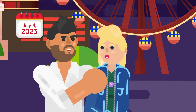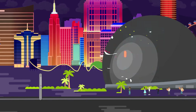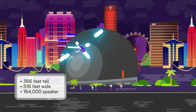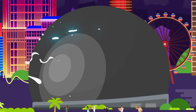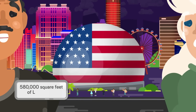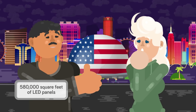On July 4th, 2023, residents of Las Vegas were met with a spectacular, if bizarre, sight. A 366 feet tall, 516 feet wide sphere, equipped with 164,000 speakers, the largest LED screen in the world, and an exterior constructed from 580,000 square feet of LED panels. When first revealed to the world, it was certainly a sight to behold.